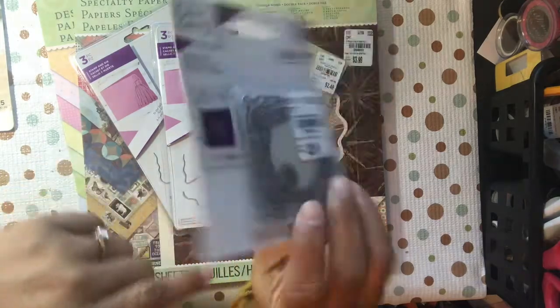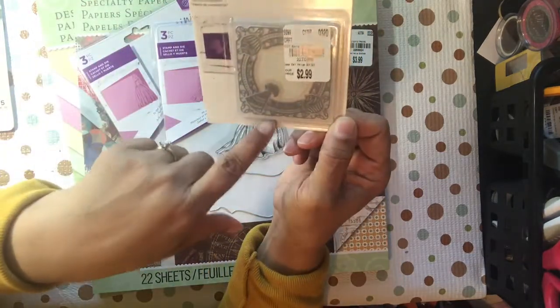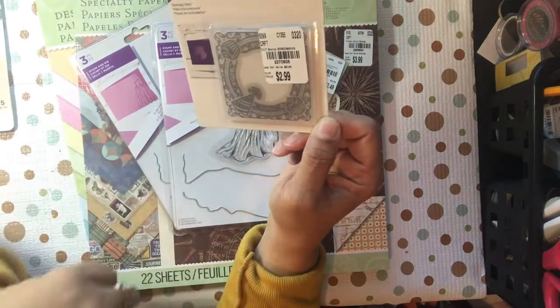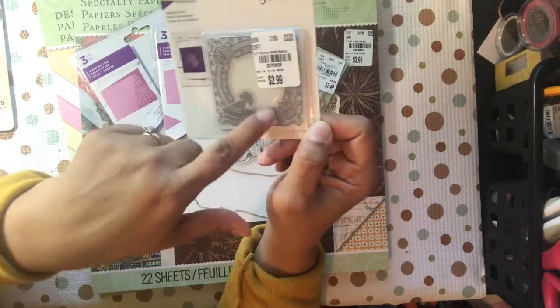You can see the little birthday hat and cupcakes in there. It's quick to make a card or a tag, so that would be really fast. It was $3, and it is a die and an embossing folder combined, so that's not bad.